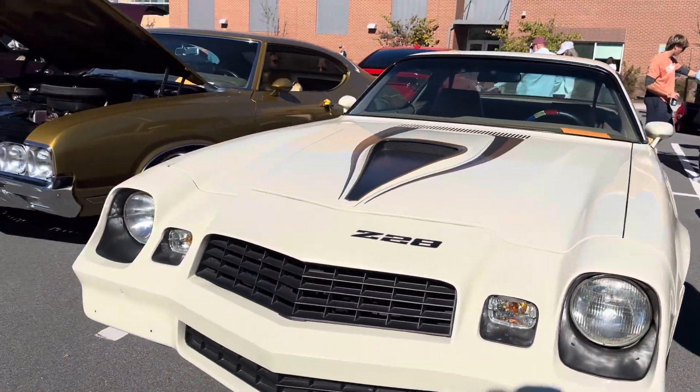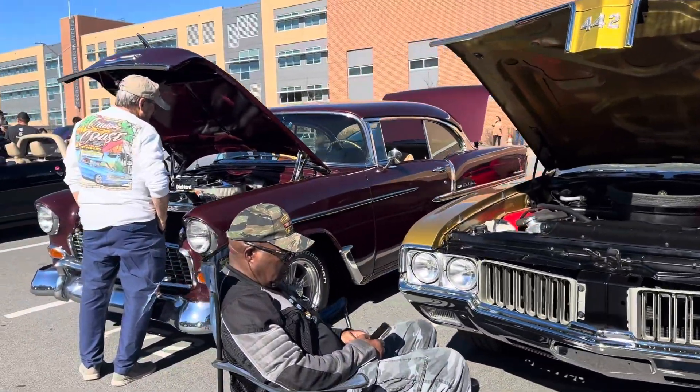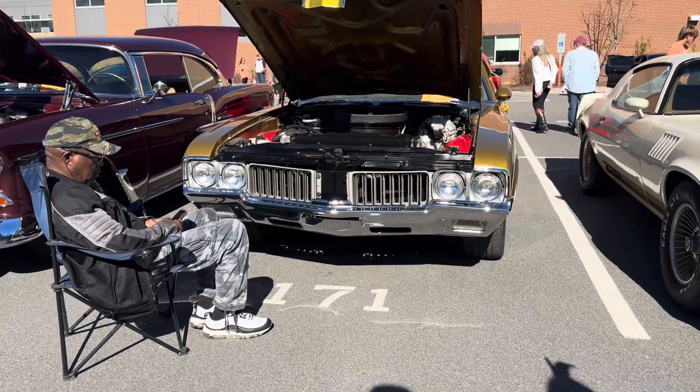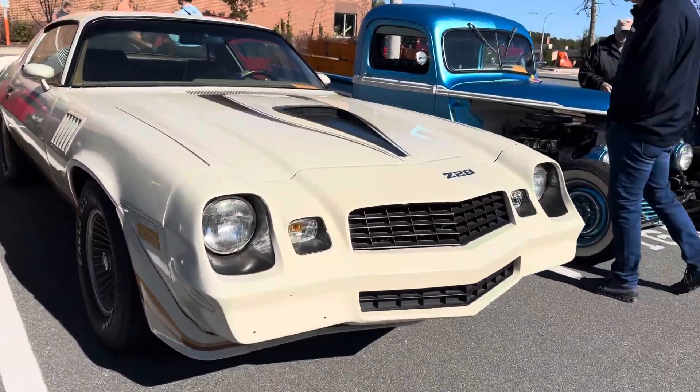Dang, this thing is clean. You could have told these. Check out those ones — the rims and the interior, and the exterior color all match.